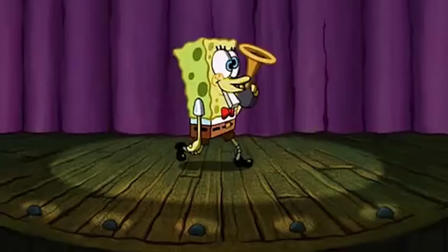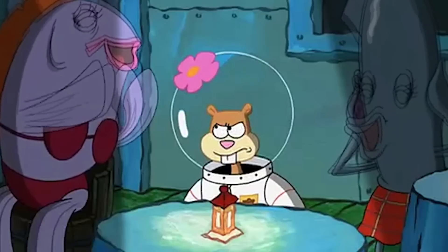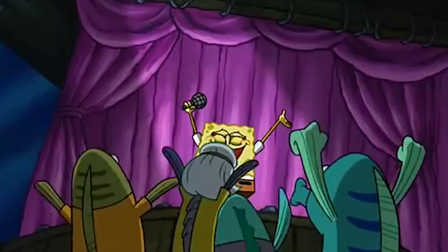The last mistake we're looking at for this episode is pretty small. Whenever Spongebob is imitating Sandy, the two holes on his bottom left have disappeared. It's a pretty simple mistake and they return again right after.